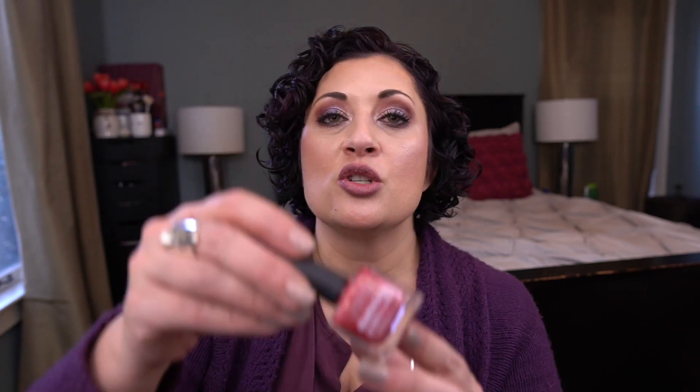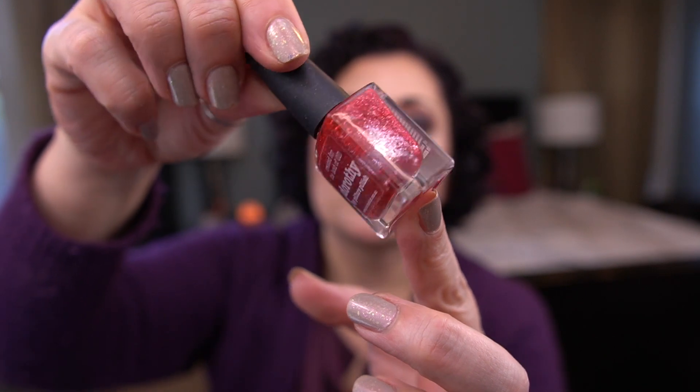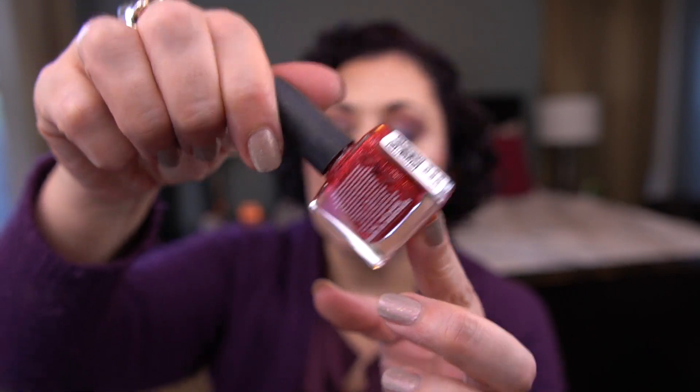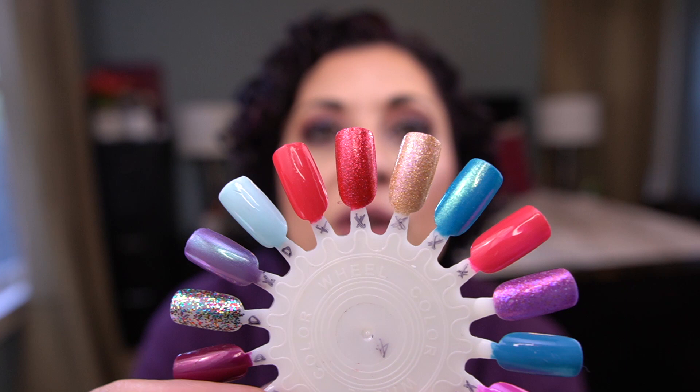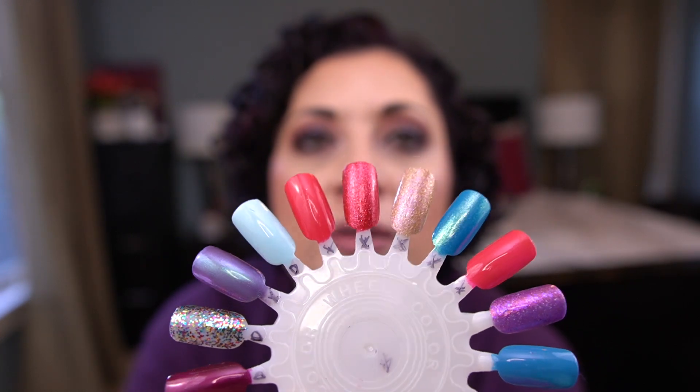The last one I can roll out is a red polish. This is by Picture Polish and it's the shade Dorothy. It's more of a summer cherry red and it's very glitter-heavy — it's got silver glitters in it. And that one is this color on my color swatch.